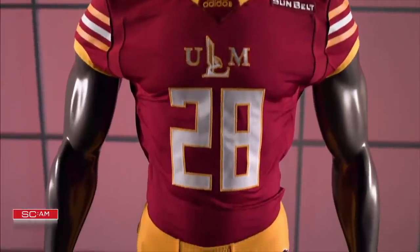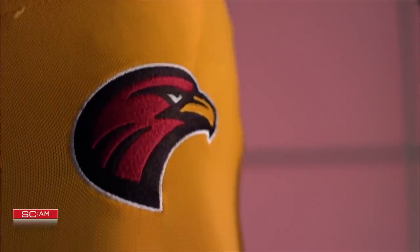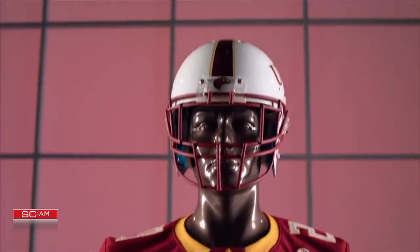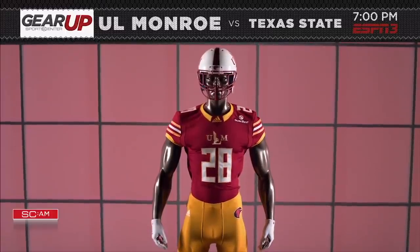Defend the Nest. ULM is rocking this hybrid block lettering logo, which still incorporates their Eagle. The helmet features 3D bumpers on the front and back to complement a jersey that gives off an old-school vibe.